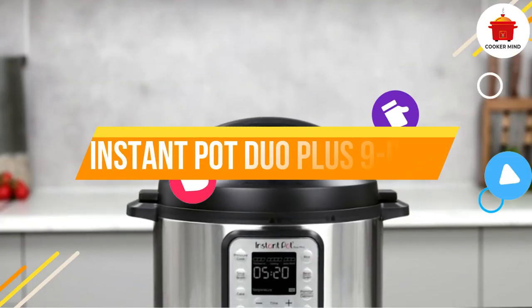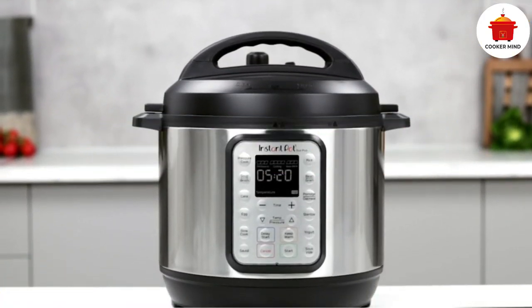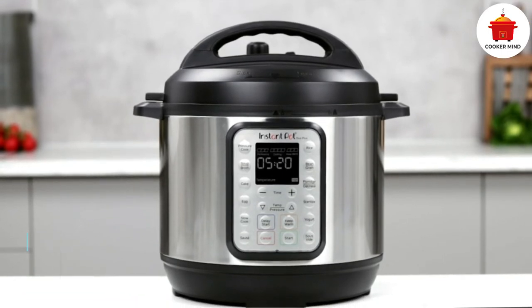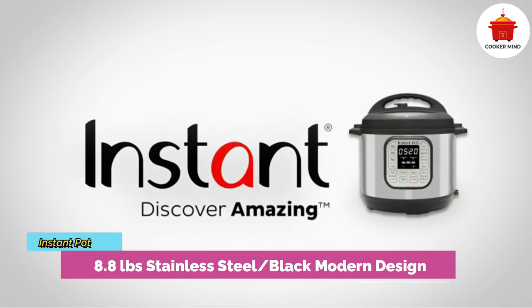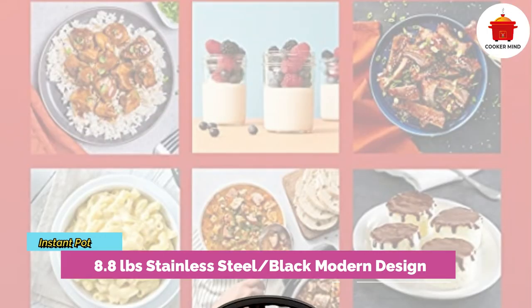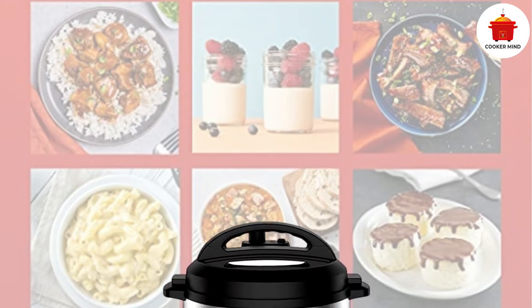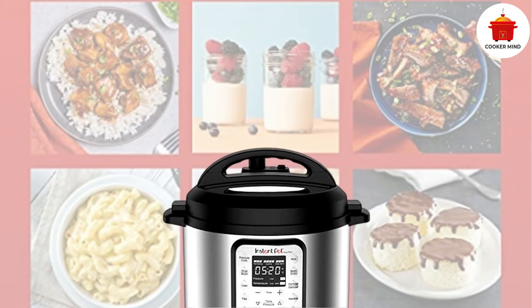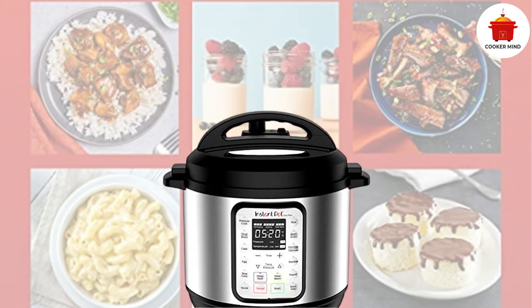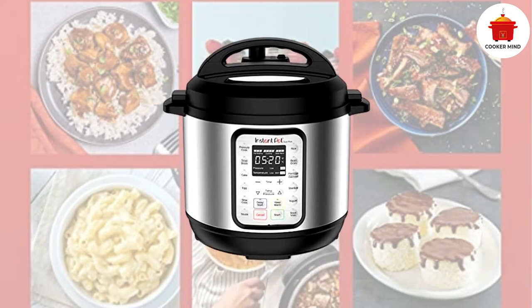Number two: Instant Pot Duo Plus 9-in-1, best for budget. Getting yourself beat up with never-ending homework and take-home activities will surely make you hungry. That's why you need the Instant Pot Duo Plus 9-in-1 to make you a perfect home cooked meal in your dorm. It has programmable settings that are even customizable to your preference, and its lightweight design is a game changer because you can bring this device wherever you want.